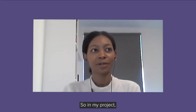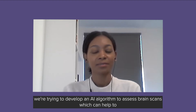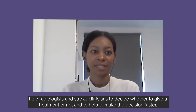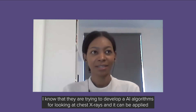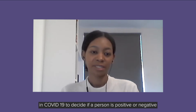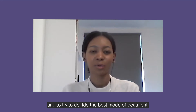In my project, we're trying to develop an AI algorithm to assess brain scans, which can help radiologists and stroke clinicians decide whether to give a treatment and to make that decision faster. AI algorithms are also being developed to look at chest X-rays, and they can be applied in COVID-19 to decide if a person is positive or negative and to try to determine the best mode of treatment.